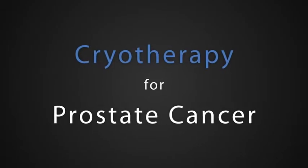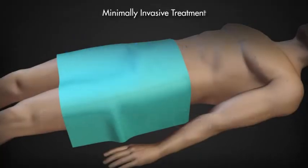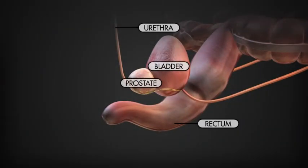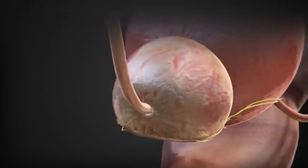If you or someone you know has been diagnosed with prostate cancer, it's important to ask about an FDA-cleared, minimally invasive treatment called cryotherapy. For appropriate patients, it offers an alternative to radical surgery or radiation, guided by ultrasound imaging.